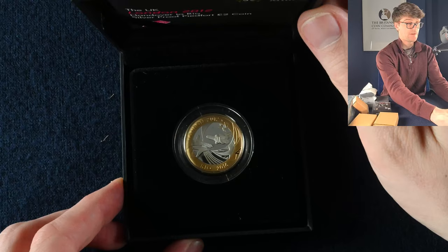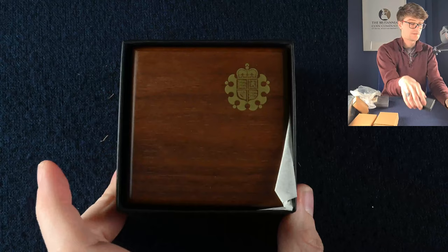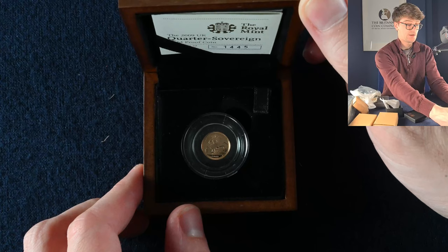Inside this box we've got a very nice two pound coin — this is the Olympic Rio Handover silver proof two pound coin, and it is again a PAFED one, so you get plenty more silver in this coin. Into the next box, we have another 2009 Quarter Sovereign. It's amazing how much detail they've got on that tiny little coin.